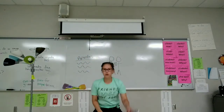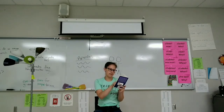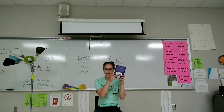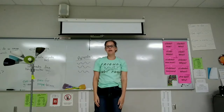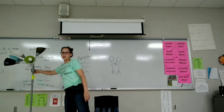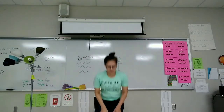Saca un libro. Lee el libro. Guarda el libro. Se levanta. Prende la luz. Apaga la luz. Se sienta.